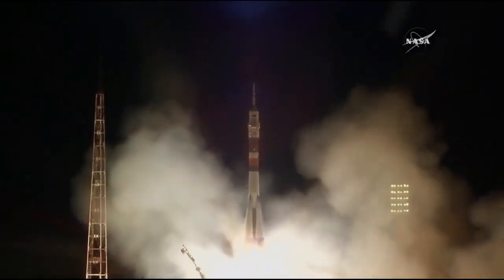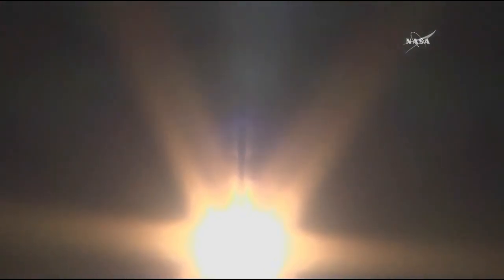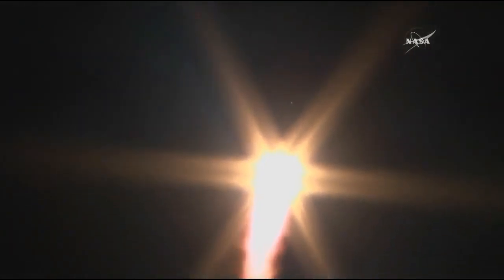Mark van de Heij, Alexander Mazurkin, and Joe Acaba lifting off and now on their way to the International Space Station. Ten seconds into the flight, getting good first stage performance. Soyuz is delivering about 930,000 pounds of thrust from those four boosters and the core engine.